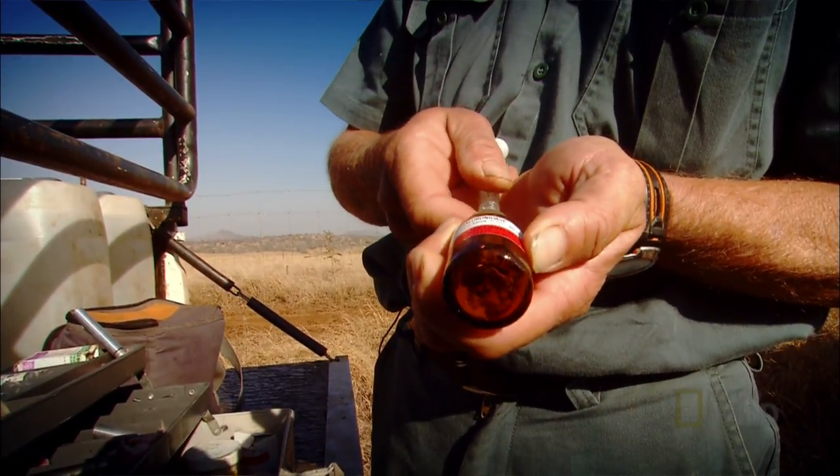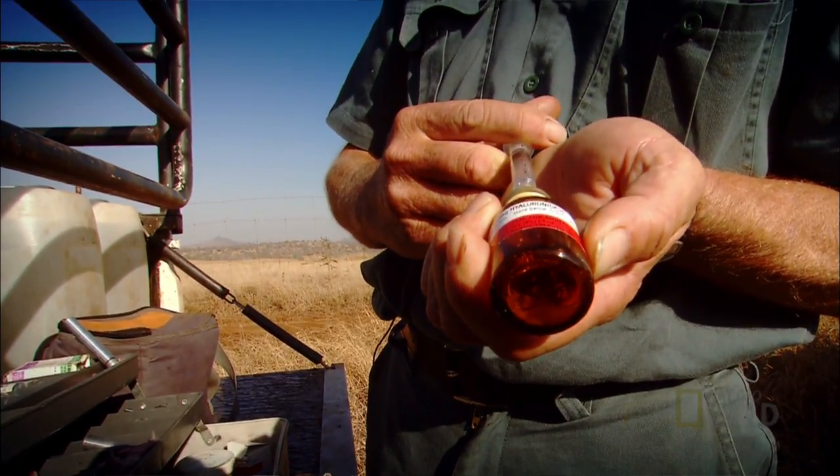The drug we're using is about 10,000 times more potent than morphine. The smallest drop could be fatal to a human being. So when I'm working, I have to be pretty careful about how I handle the syringe and the needle.